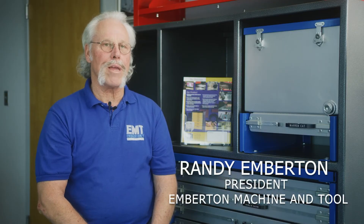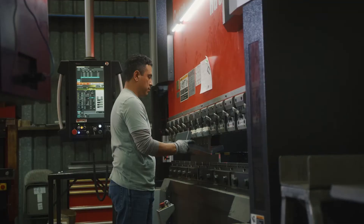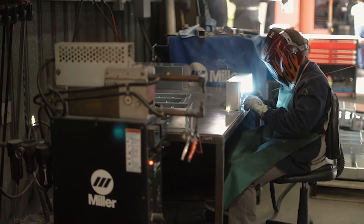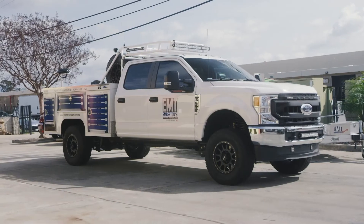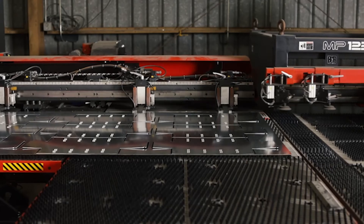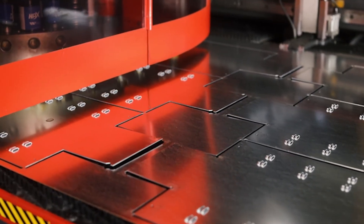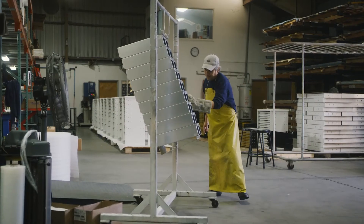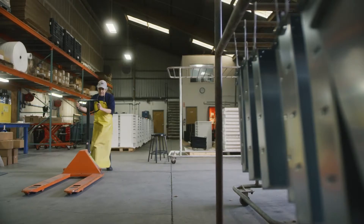Emberton is a manufacturing company that manufactures drawer units for service trucks as well as precision CNC machining and sheet metal. Our number one product is drawer units for the service truck industry, as well as precision CNC machining for aerospace, medical, and sheet metal. We build quality product — it doesn't matter what we make, whether it's drawer units, precision machining, or sheet metal, it's all top quality workmanship.